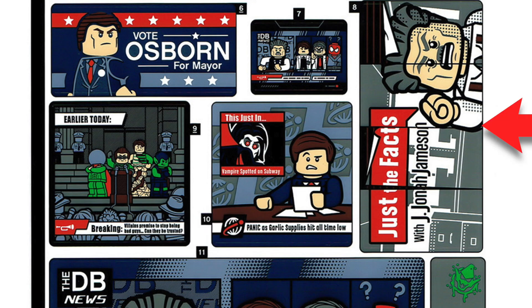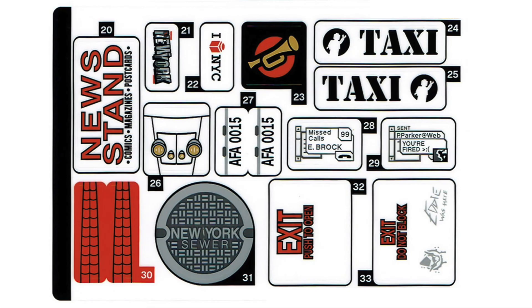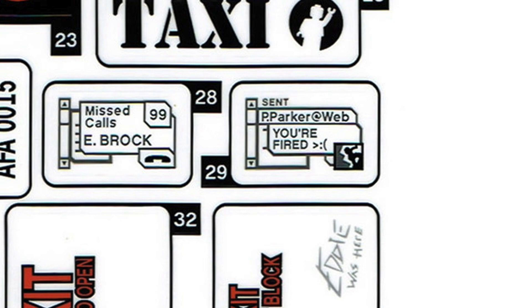The third sticker sheet has more miscellaneous stuff — license plates, different signs, headlights, a newsstand sticker for the one in front of the building, sewer grates, taxi signs, iHeart New York stickers, exit signs, 'Eddie was here' from Venom, the Green Goblin symbol, and on some screens: missed calls from Eddie Brock, along with sent mail from J. Jonah Jameson's computer to Peter Parker saying 'you're fired.'